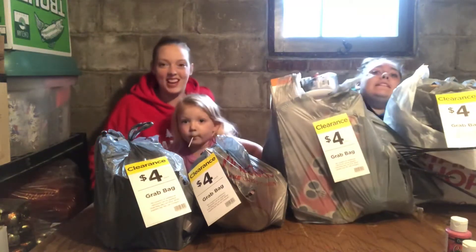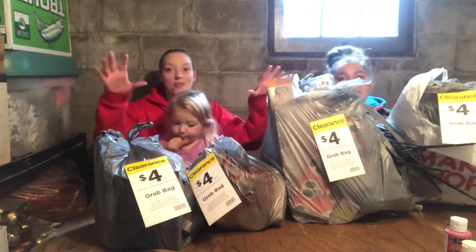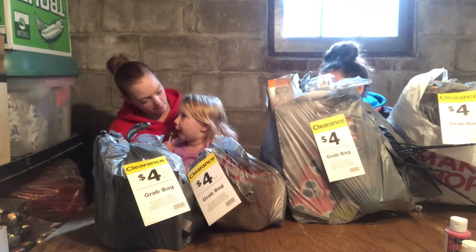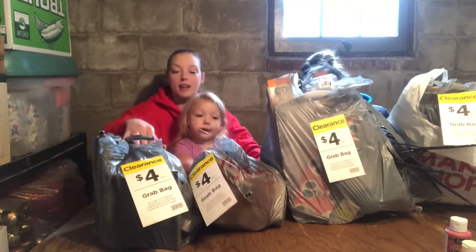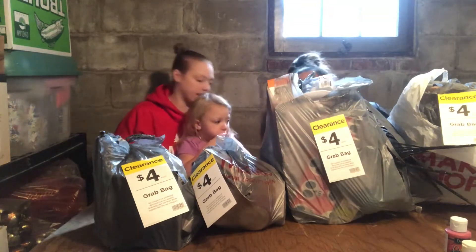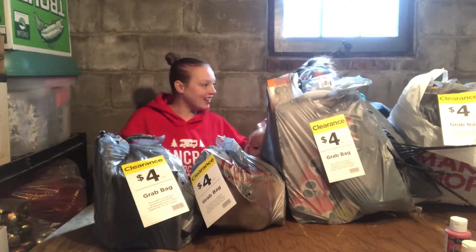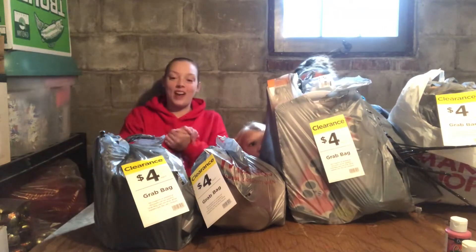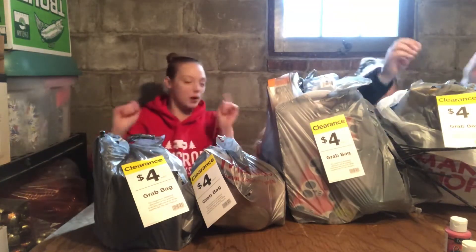Hi, welcome back to our channel! Today we went to Michael's and we found the most amazing bin ever. We found these mystery bags — they're four dollars each. These are Halloween four-dollar grab bags from Michael's. Let's go, let's start with one bag at a time.